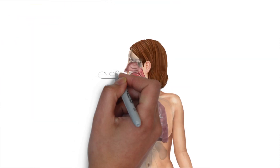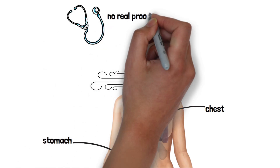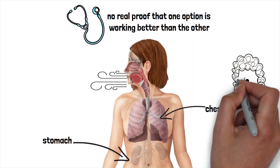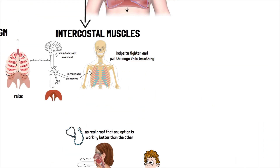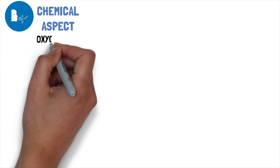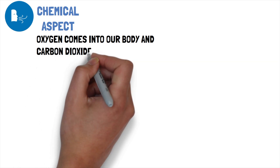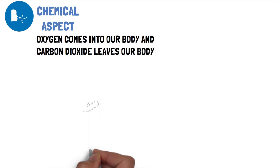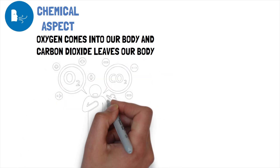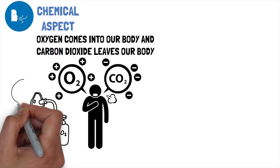Whether we should breathe through our stomach or through our chest is a highly discussed topic, but there is actually no real proof that one option is working better than the other, so this actually doesn't really matter. The chemical aspect of breathing — as we already mentioned, oxygen comes into our body and carbon dioxide leaves our body.